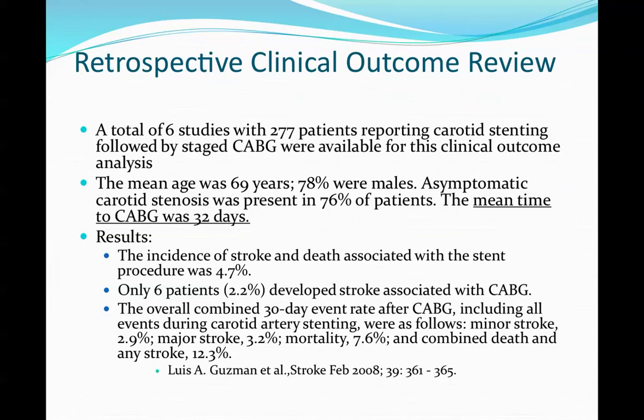This is what our institution has done with our two patients. Looking at a retrospective review of 277 patients across six studies with stenting followed by CABG: the mean age was 69, 78% male, and 76% were asymptomatic. The mean waiting time before CABG was 32 days, with an overall incidence of stroke and death of 4.7%.